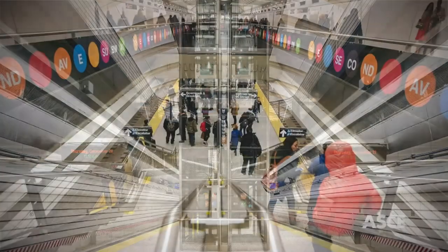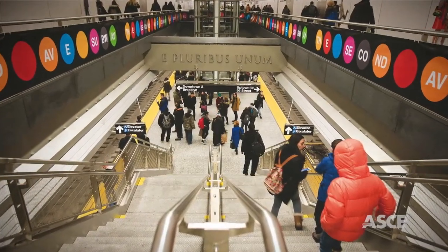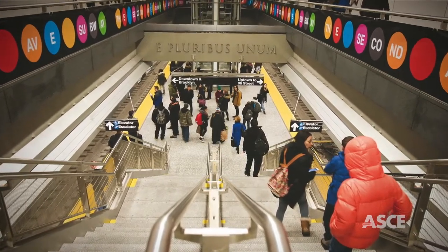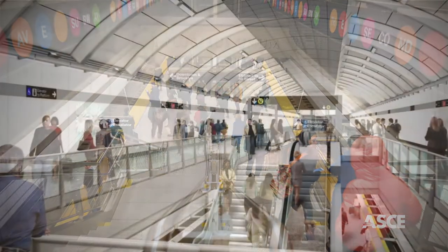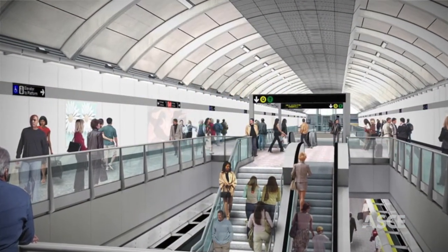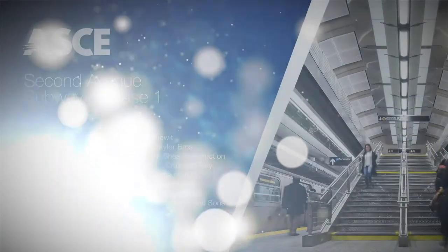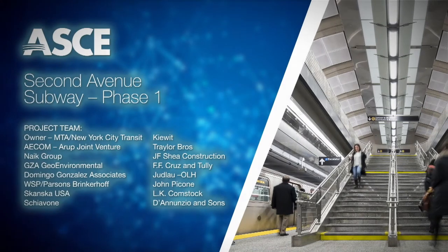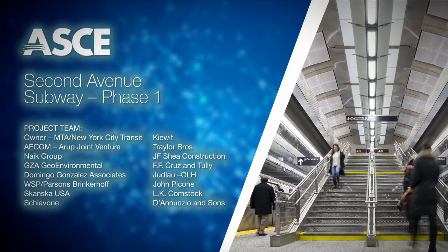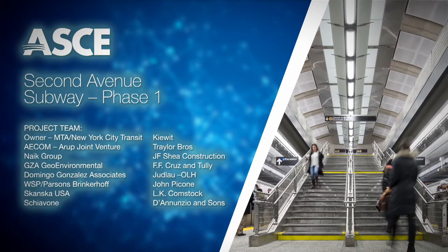With the new Second Avenue subway, the daily commute for 176,000 passengers is dramatically reduced. Less time spent commuting means more quality time for local residents, proving this project is more than better transit — it's better living. The American Society of Civil Engineers is proud to recognize the Second Avenue Subway Phase One as an OCEA finalist.